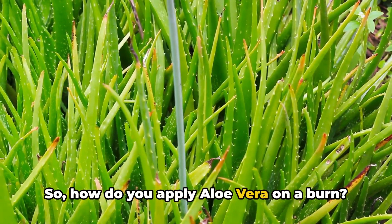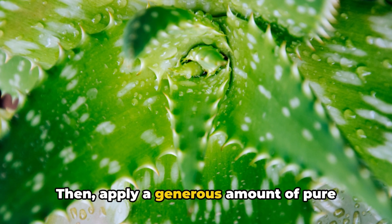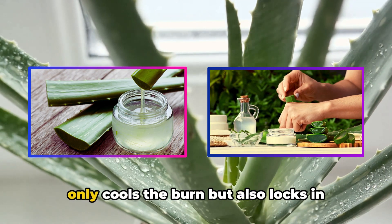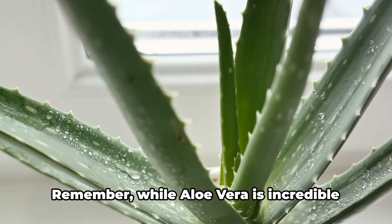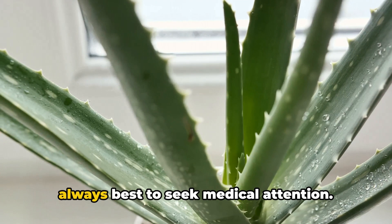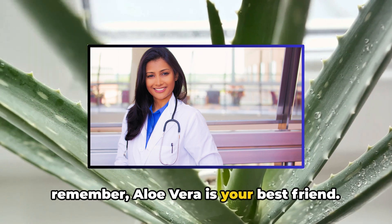So how do you apply aloe vera on a burn? It's simple. First, ensure the burn is cleaned and dry. Then apply a generous amount of pure aloe vera gel to the affected area. The gel forms a protective layer that not only cools the burn, but also locks in moisture to prevent the skin from drying out and cracking. Remember, while aloe vera is incredible for minor burns, for severe burns it's always best to seek medical attention. Next time you get a sunburn, remember aloe vera is your best friend.